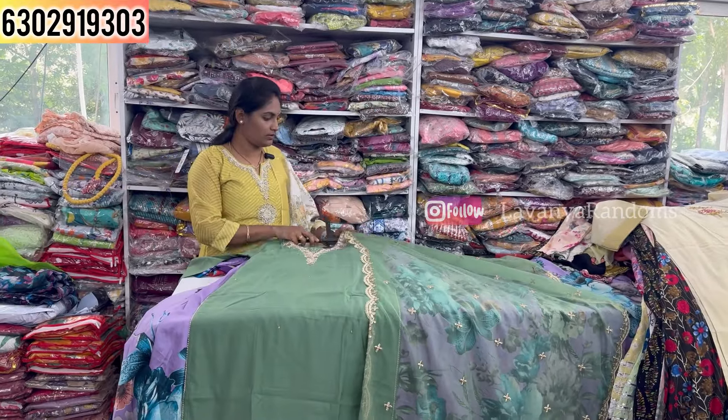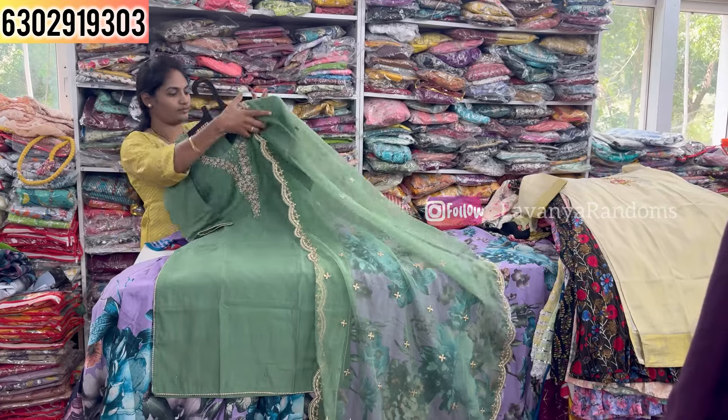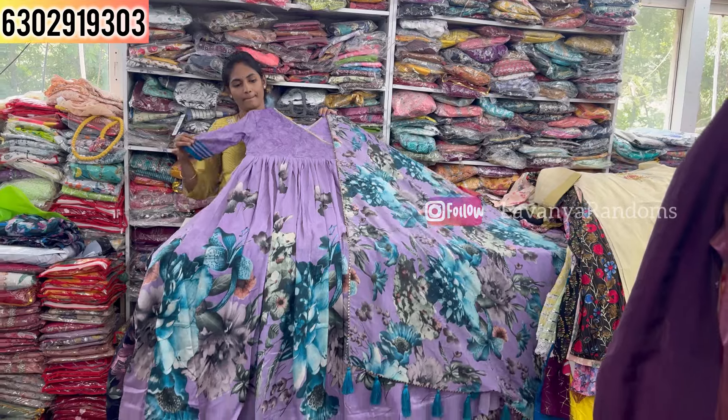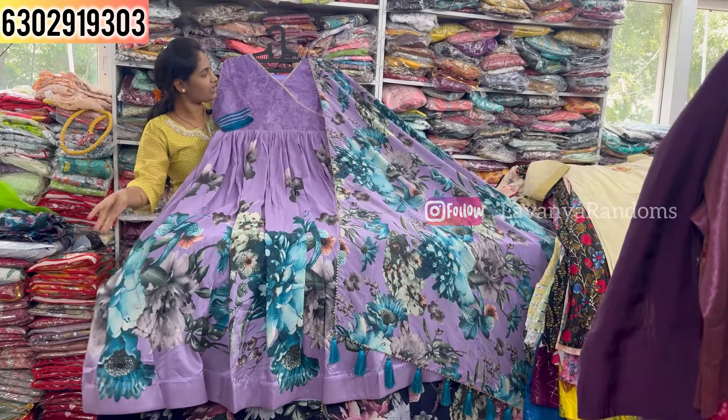Now showing the three-piece concept in purple shade. The bottom is straight cut style. This is priced at 1350, M to XL size available. Only 1350 for this standing color design.